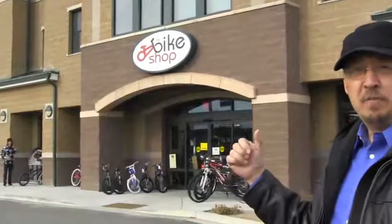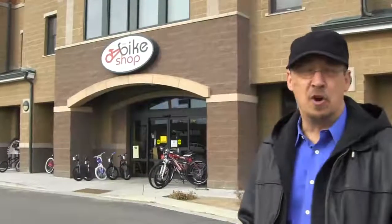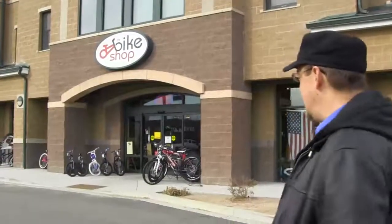We see that the owners have wheeled out their bikes. They have little tags flapping in the breeze. Notice the flashing open sign. You can see that there are customers in front of the store.